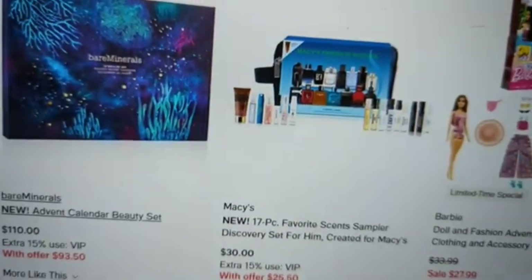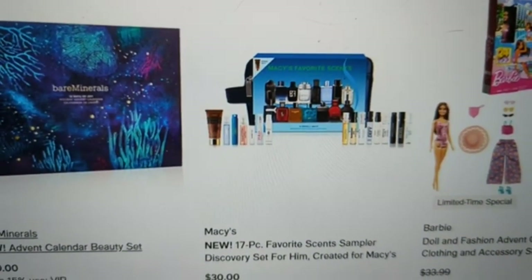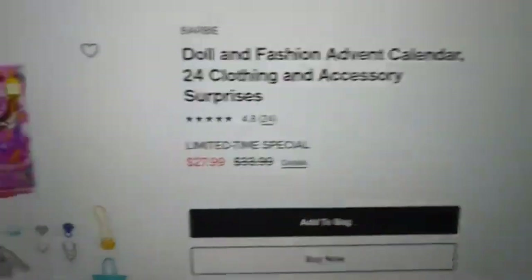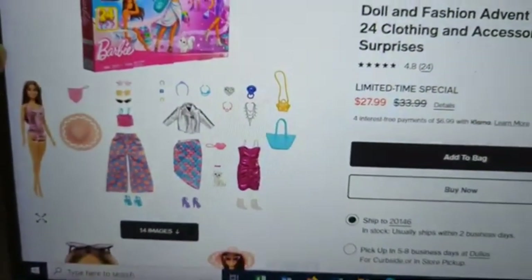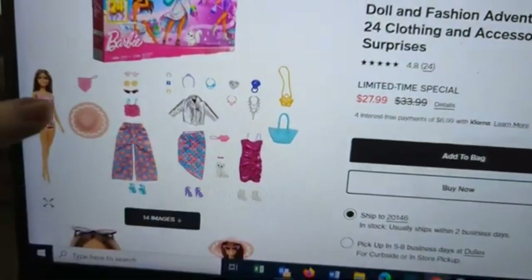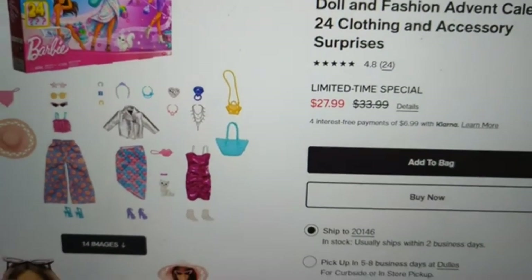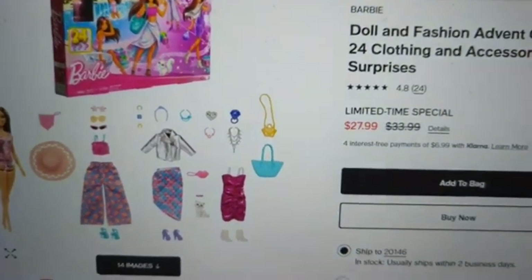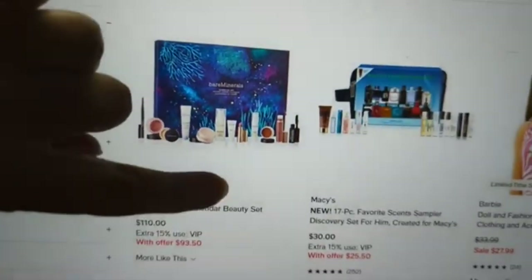If you're looking for a gift for your guy who's into fragrances, there's a 17-piece favorite scent sampler for him — so you could get one for you and one for him. There's also a Barbie calendar — I thought it was an absolutely great advent calendar, especially this year with the movie having come out. You get a full-size Barbie and then several outfits, accessories, shoes, and everything. At $28 — even at the full price of $34 — I don't think it's a bad calendar at all.